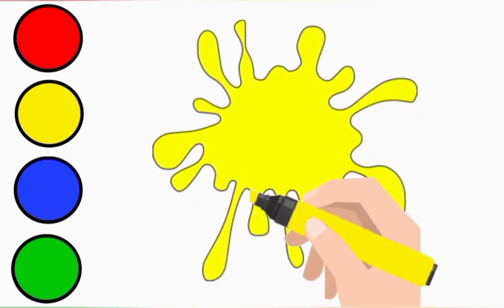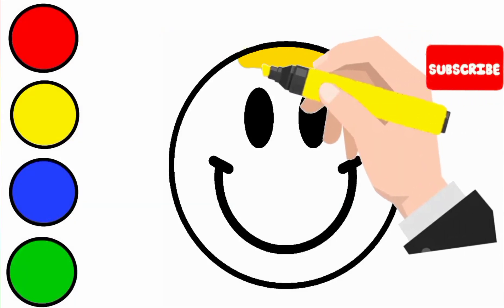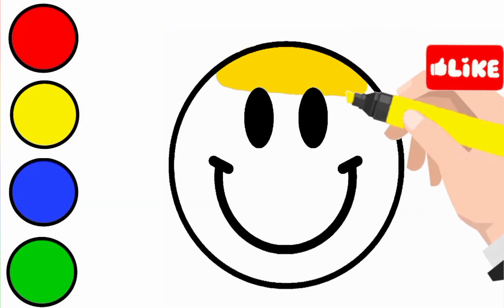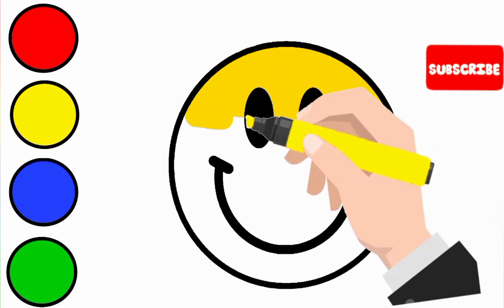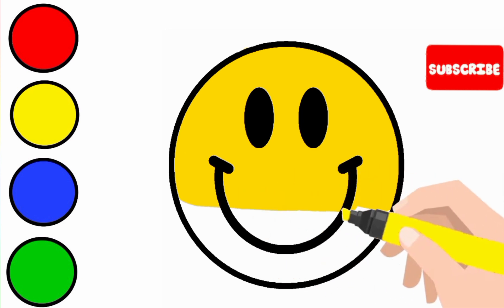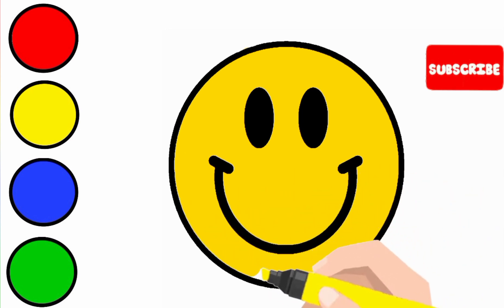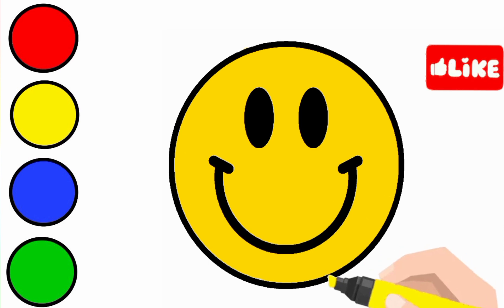Yellow. This is yellow color. Yellow smiley.